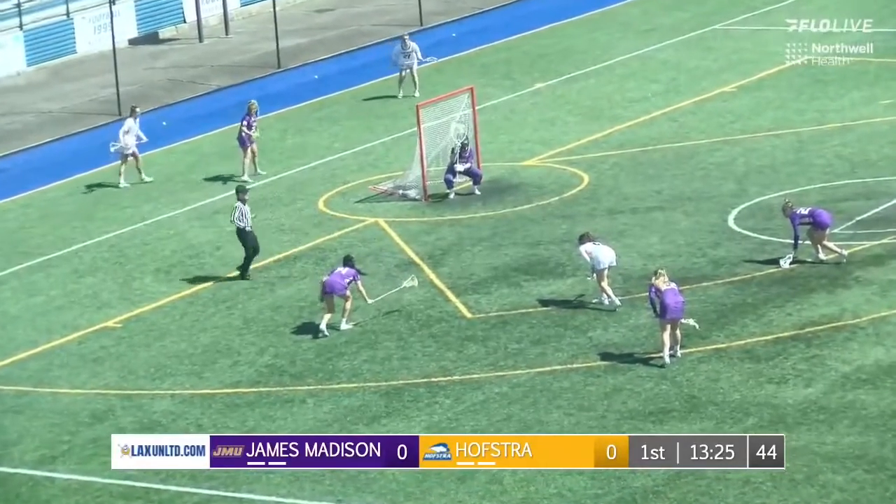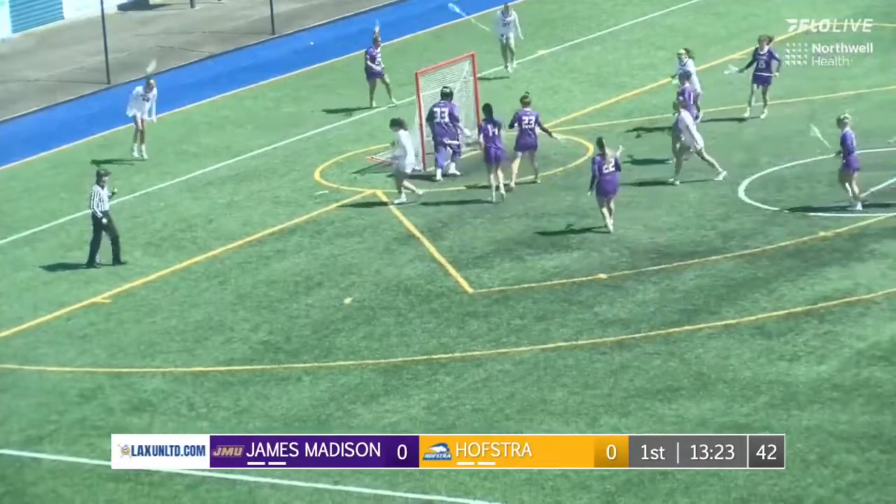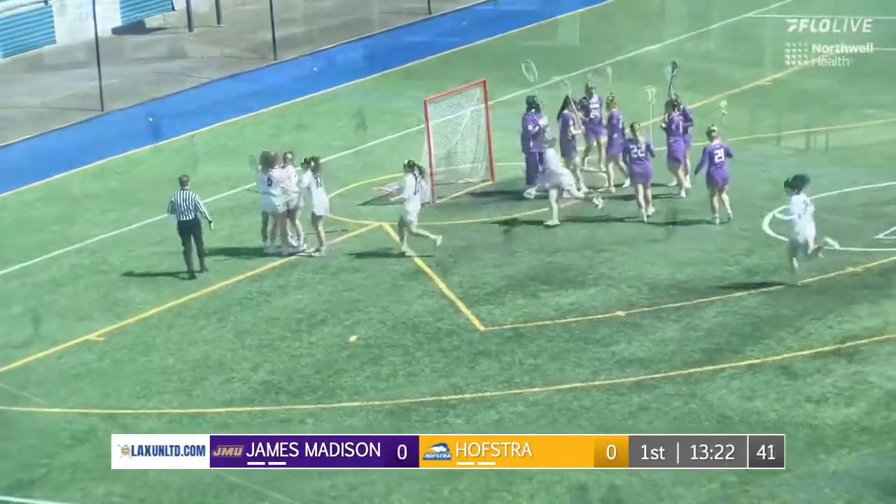One of the best goalies in the CAA. Demick waiting for the official start. Demick's shot — scores! Aaron Demick gets the Oscar Pride off and running early.